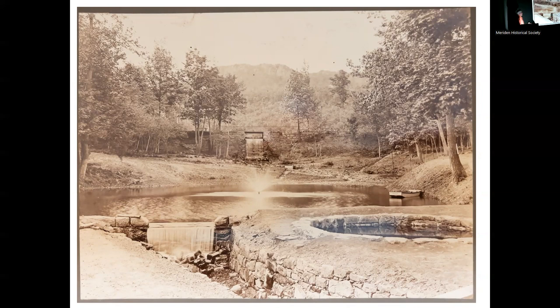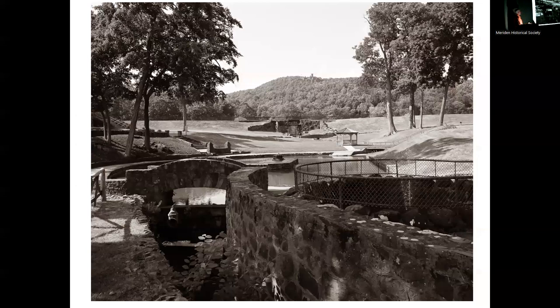Justin Piccarillo's book on Hubbard Park talks about boats being on this little lake, and there's actually one visible in the photograph. This is what I took a couple of weeks ago — Castle Craig is quite prominent now, and we've got the limestone bridge over here. That other photograph was clearly taken while Hubbard Park was still being developed.